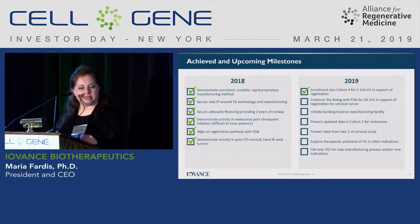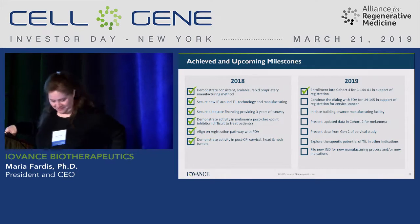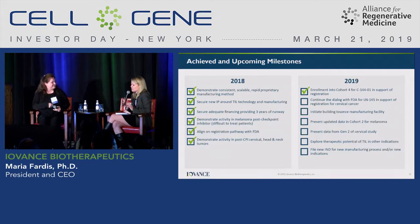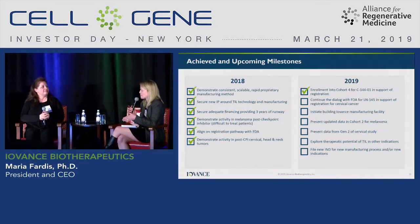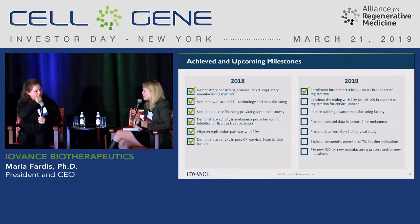Our goals in 2019 are shown here, and with that I'll stop and I'm happy to take questions. You talked about filing a BLA in 2020 — maybe just help us understand what to expect from all the programs from a data perspective in 2019 and 2020. You obviously have a lot in the works.